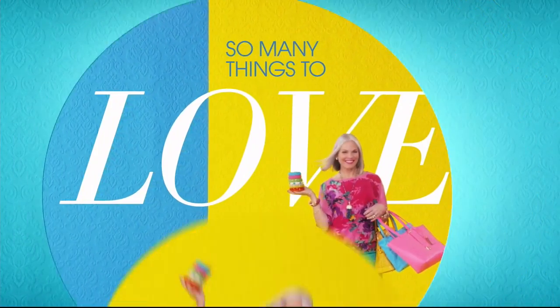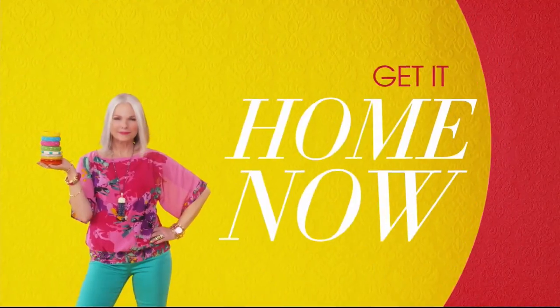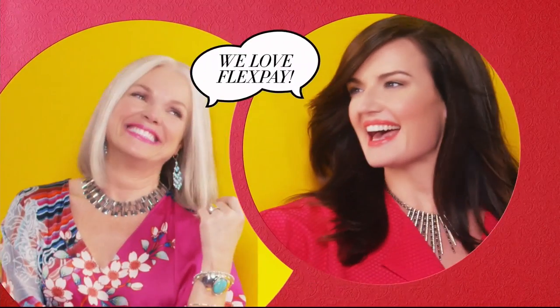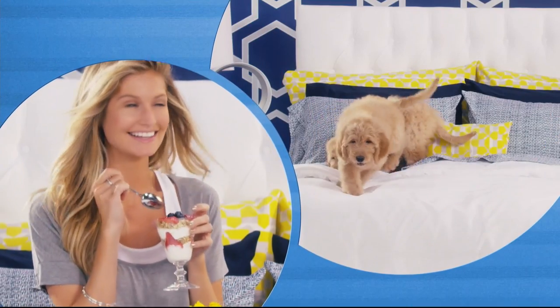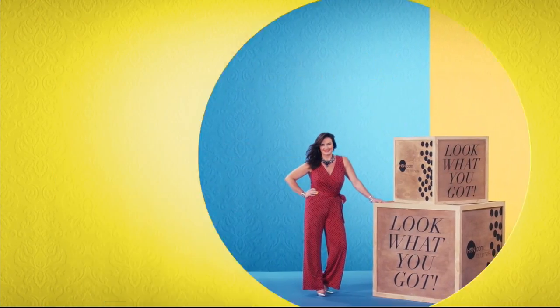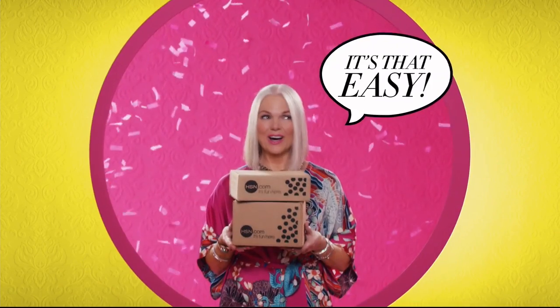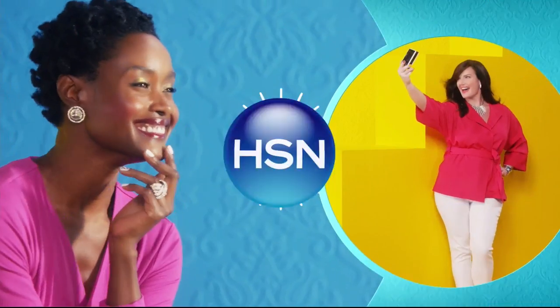There are so many things to love about HSN, but one thing that makes shopping here fun is FlexPay. Get it home now without the stress of paying all at once. Why pay the full purchase price today when you can pay over time? Buy what you want now, pay it off later with your credit or debit card. FlexPay — it's that easy, exclusively at HSN.